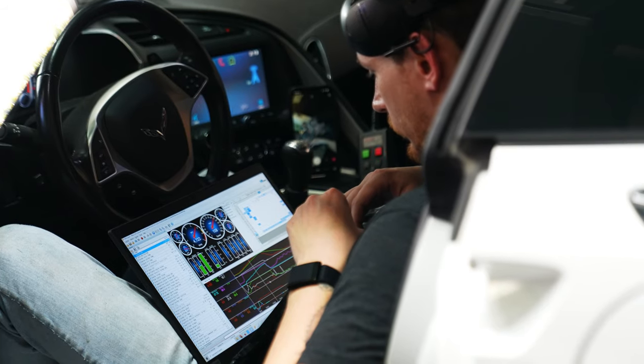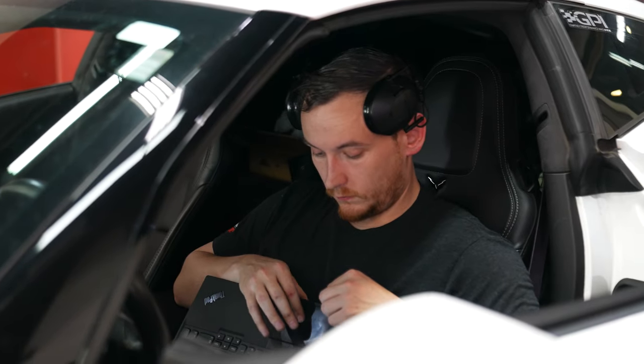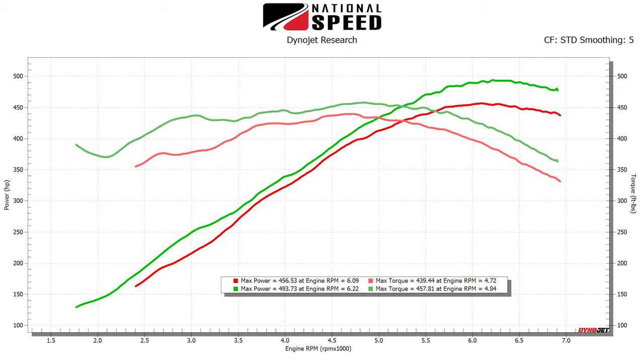Alright guys, we can finally answer this question: Do you really need long tube headers when you upgrade your camshaft? Well, of course you do. With long tube headers, output jumped up to 493.6 wheel horsepower and 457.73 pound-feet of torque. That's peak gains over camshaft only of 37 wheel horsepower and 18 pound-feet of torque, with maximum gains coming in at 42 wheel horsepower at 6,500 RPM. And are you ready for this? 58 pound-feet of torque at 3,000 RPM — absolutely crazy increase with long tube headers.